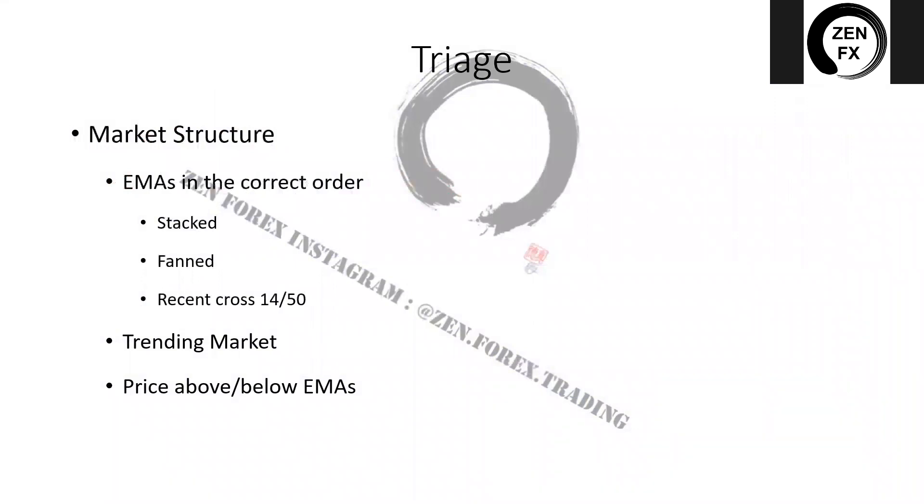We have three steps in the surgical scalping process. Step one is triage: just like it sounds, we go through all 28 major pairs and crosses — none of the exotics — and look for structure. We're looking at who is ready to be operated on right now, meaning EMAs in the correct order and price above or below the 14 EMA in a nice trending market ready for a pullback. You should be able to run through this step in about five to ten minutes.